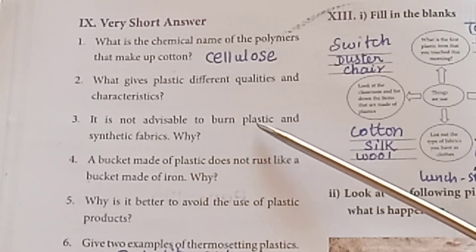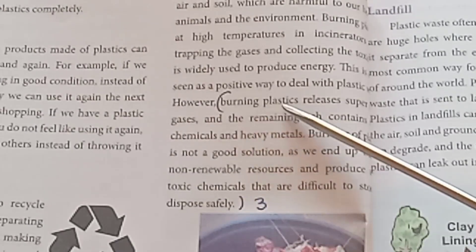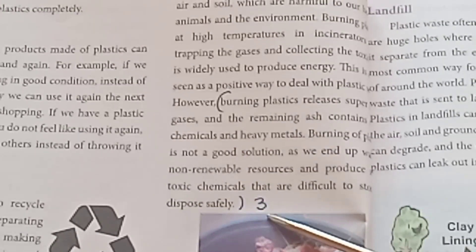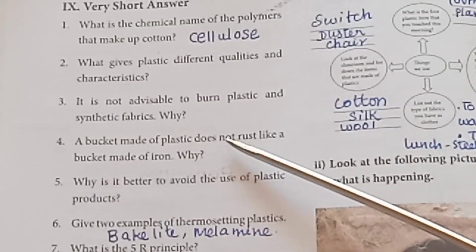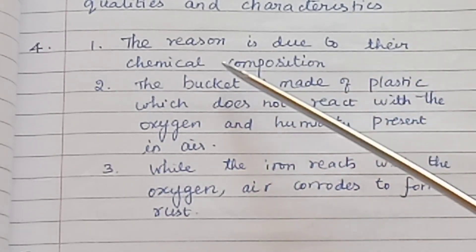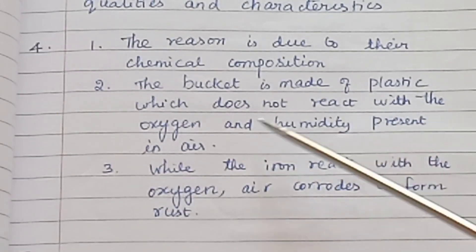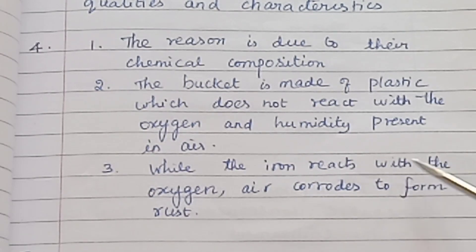Third question: It is not advisable to burn plastic and synthetic fabrics. Why? — Refer to page 58 on burning plastic and safe disposal. Fourth question: A bucket made of plastic does not rust like a bucket made of iron. Why? — The reason is due to chemical composition. A plastic bucket does not react with oxygen and humidity present in the air, while iron reacts with oxygen and corrodes to form rust.